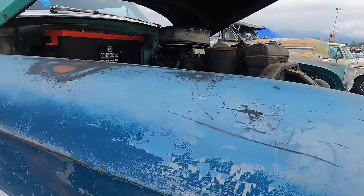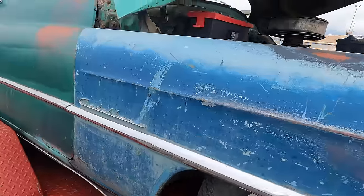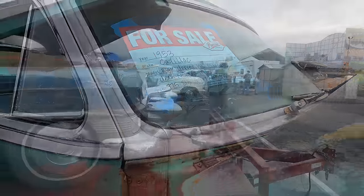A '53 Cadillac sedan — it says it runs, drives, and has brakes. Those are three good things. $5,500. Get this Caddy here.